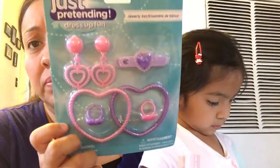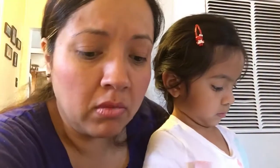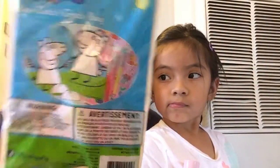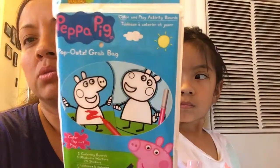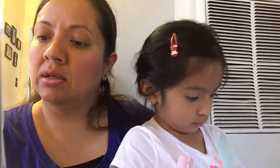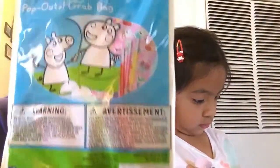And she picked up this jewelry set and a little paddle ball - the little doggy - those are cute. And she got this pop-up grab bag. I think I bought her one before but it was Peppa and George - now it's Peppa and Susie. This one you color and then you can stand up the little boards, and it comes with stickers.